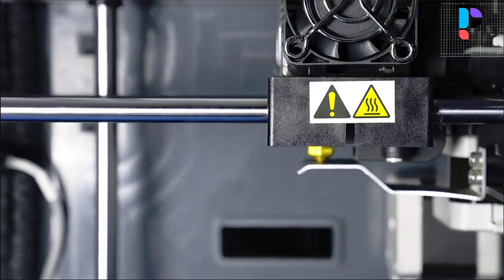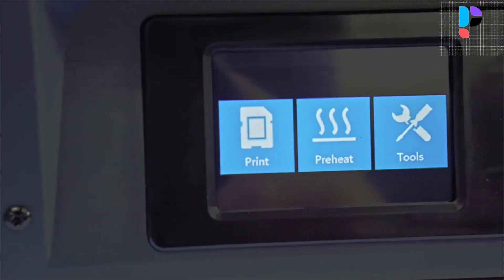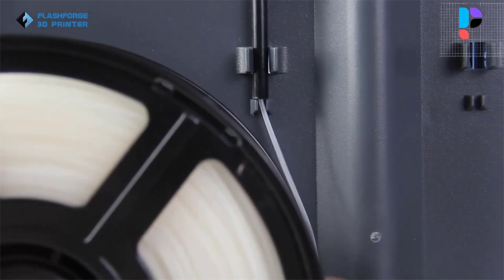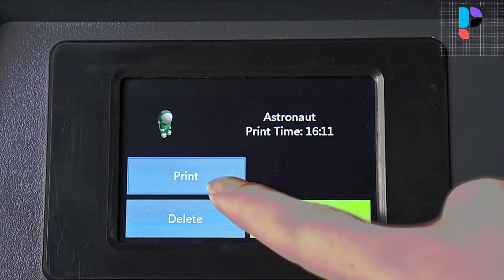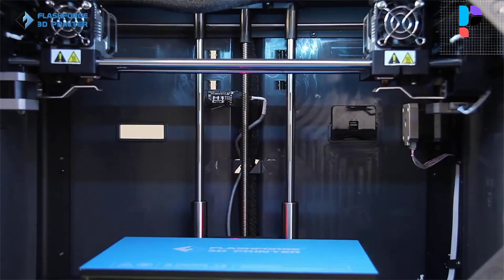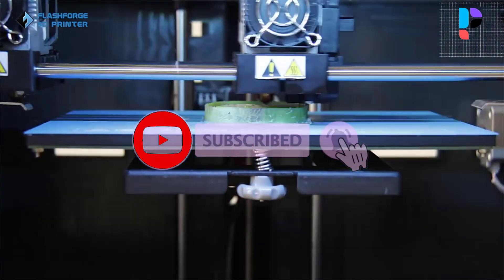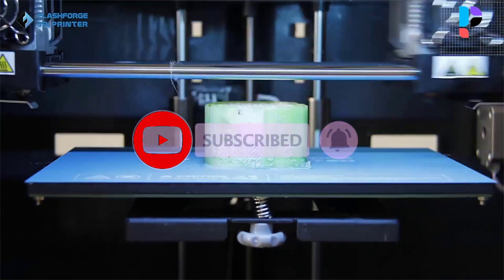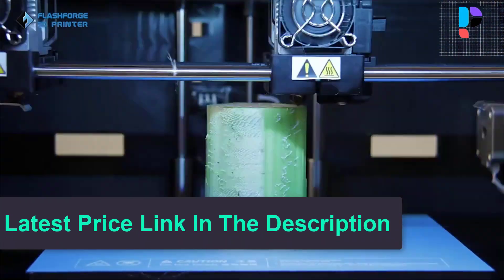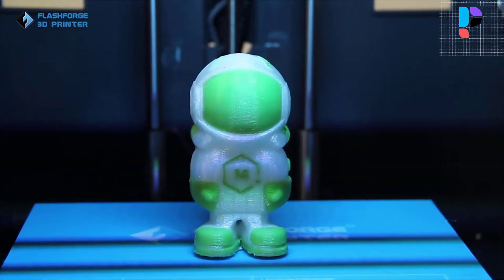A color touchscreen interface makes every action visible, showing printing status in real time. It is better able to produce high-quality prints with a variety of materials such as PLA, ABS, PETG, TPU, PC, PVA, wood, ASA, and PVA. The Creator Pro 2 supports extruder calibration to make prints more precise. With fast and uniform thermal conductivity, models of any size adhere to the heatable platform easily.